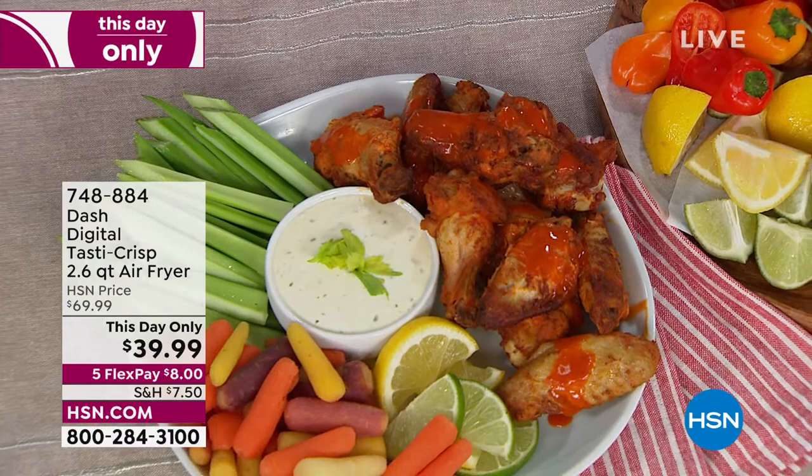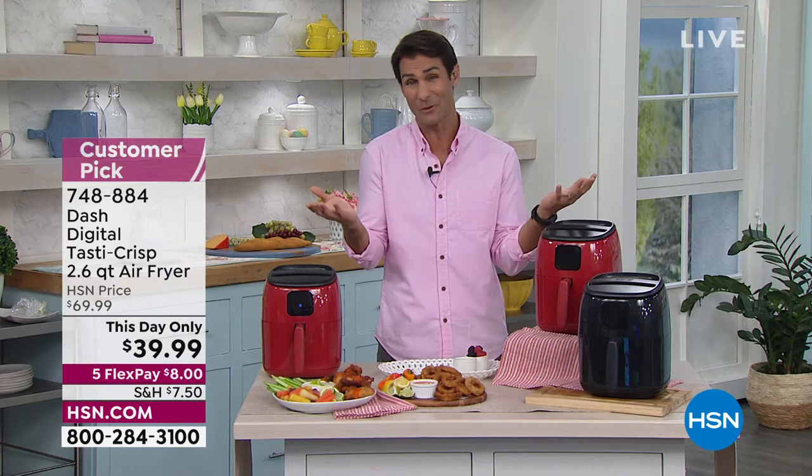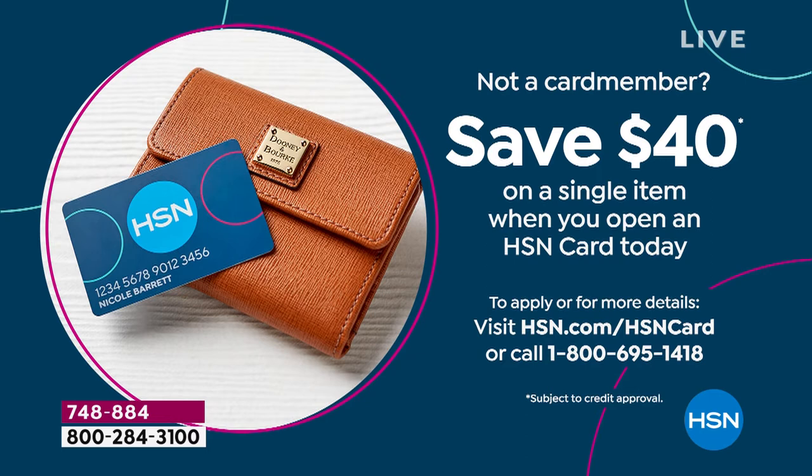$39.95 — this is a this-day-only price. We took $30 off, so you can save $30 on that. Also, you could save another $40 off, which basically makes this almost free. If you open the HSN card today, we'll give you $40 off your first single item purchase. You can do that at 1-800-695-1418 or at hsn.com, and use your $40 to pick up your new air fryer.